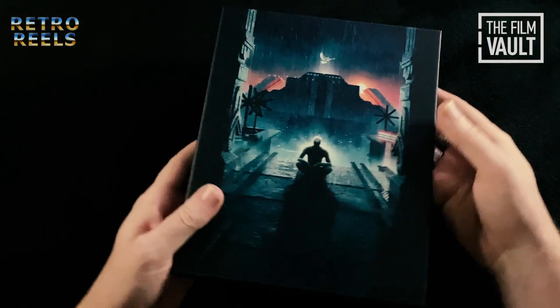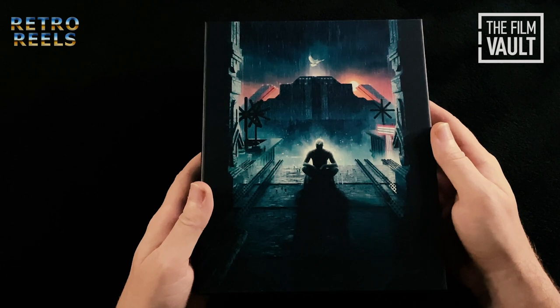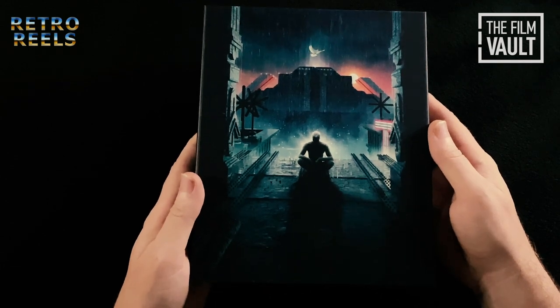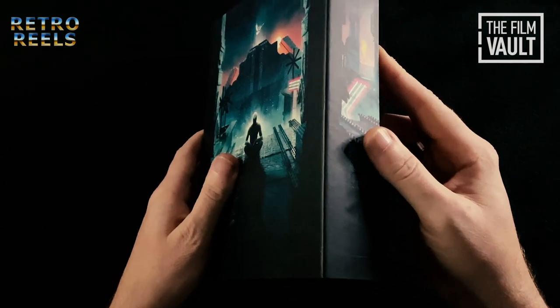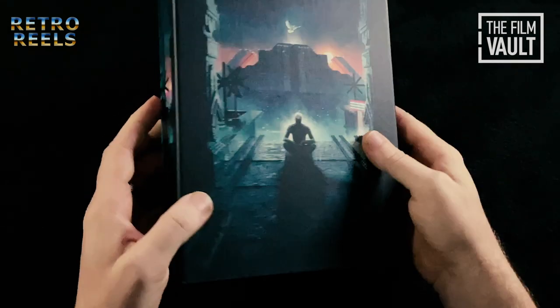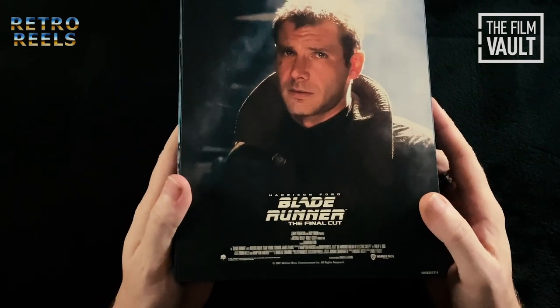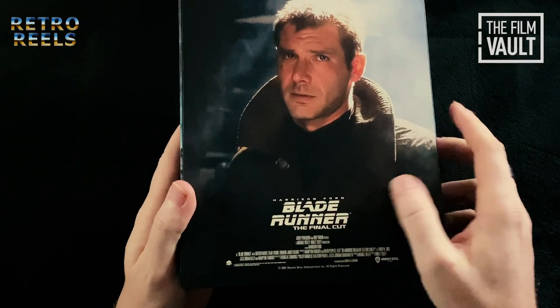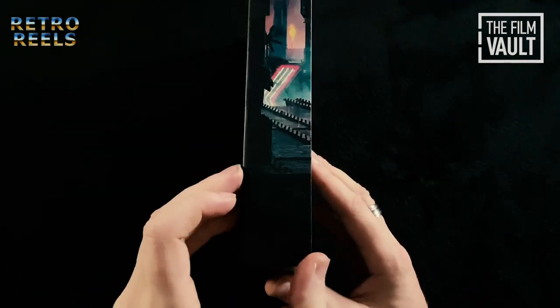Beneath that we have newly commissioned artwork by Matt Ferguson. The cover image features a depiction of Rutger Hauer's character Roy Batty, which continues onto either side. There's a nice matte finish to it. On the reverse we have a promotional photo of Harrison Ford above the film's credit block. This rigid outer box is very high quality, with a magnetic clasp on the side.